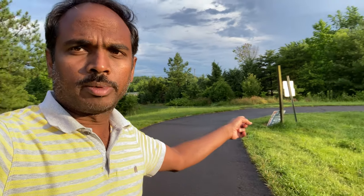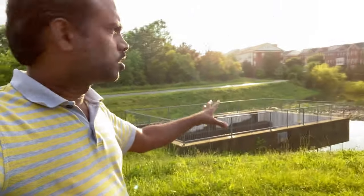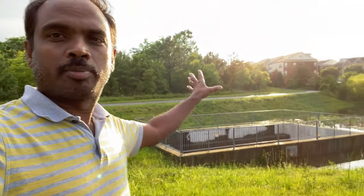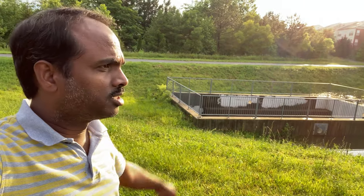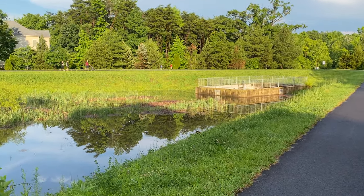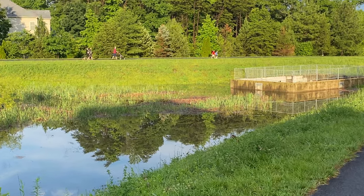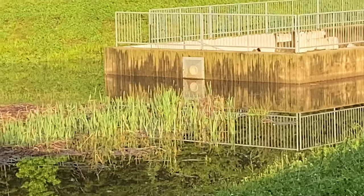It rains quite a bit here in Virginia, so we do have these dry ponds. The water comes through the pipes from all the communities uphill, then it comes here and drains down through this dry pond. All the water comes from around this whole area, and whenever it rains, that rainwater drains down through this to the water streams on the other side.